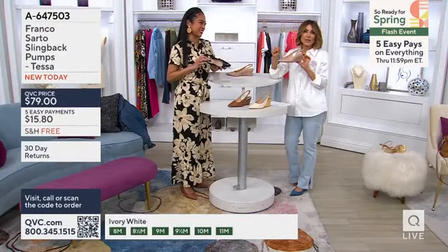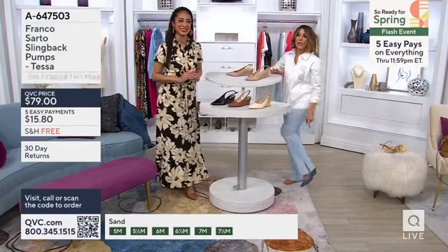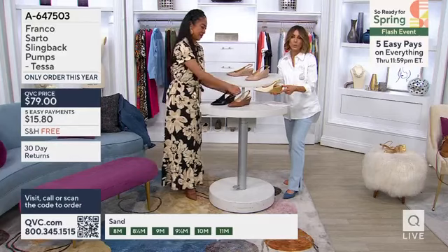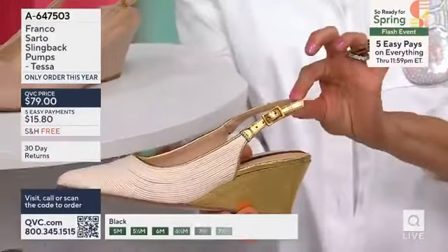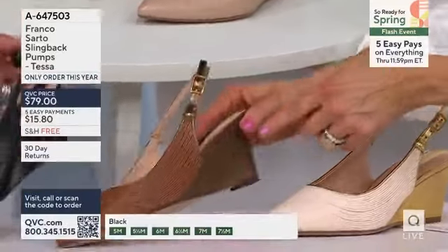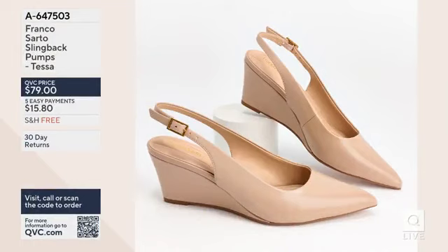A64-7503. Over 400 orders placed. I think the black and the sand are obvious now that we've seen them all, same with the denim. But remember, if you want ivory white with a gold wedge and gold slingback, or if you love this one called Rich Cognac Brown — that is a deep, dark, gorgeous bronze color to the slingback and the heel — A64-7503. Jeanette, I love you all the time, but I love you in that dress, girl. Thank you.